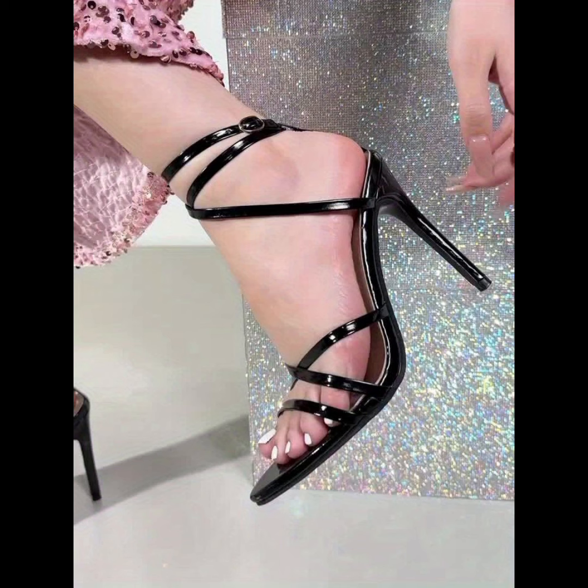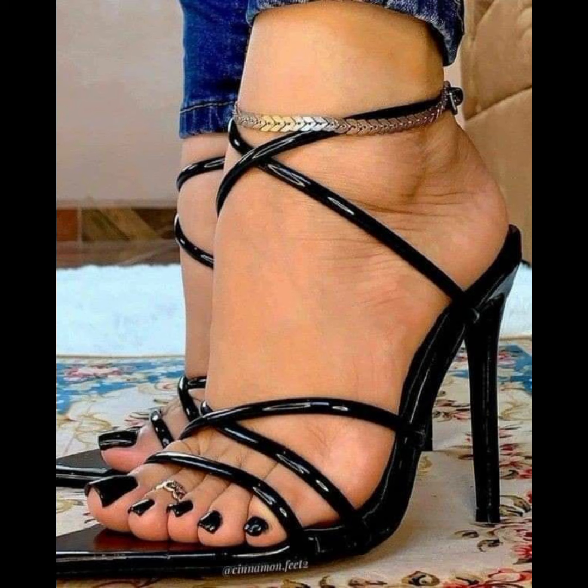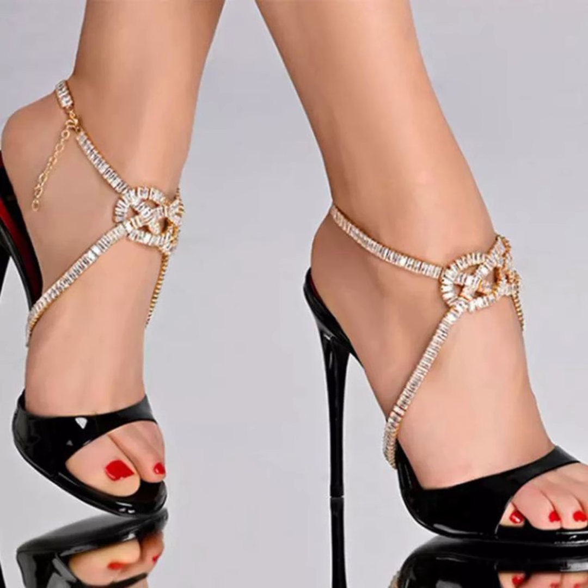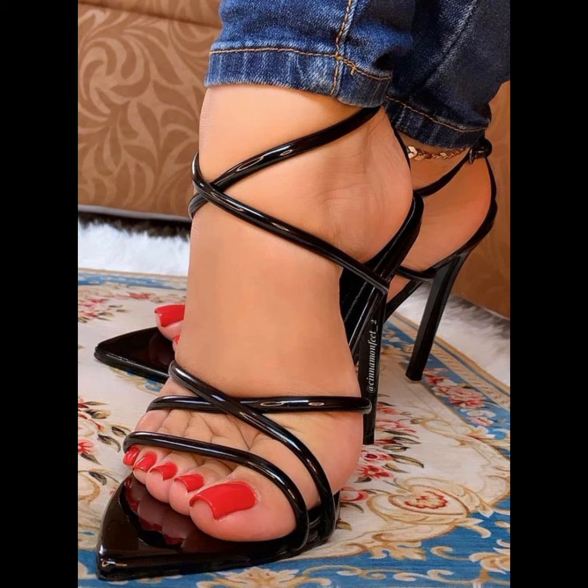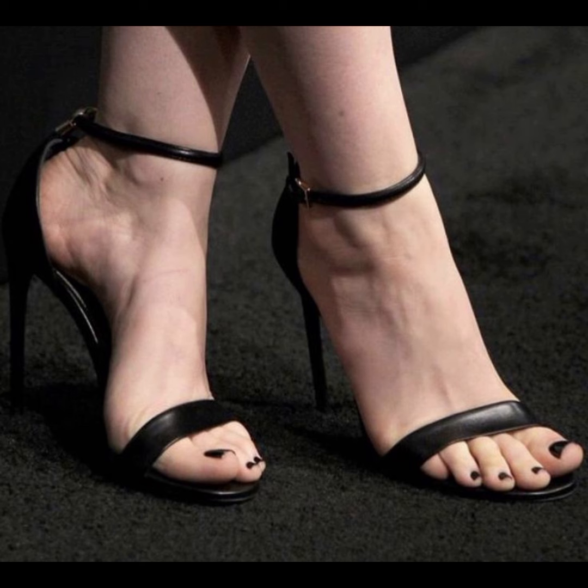Friends, if you want to buy this beautiful collection of wedding sandals for ladies, I will tell you the best website from where you can buy this beautiful collection of wedding sandals.